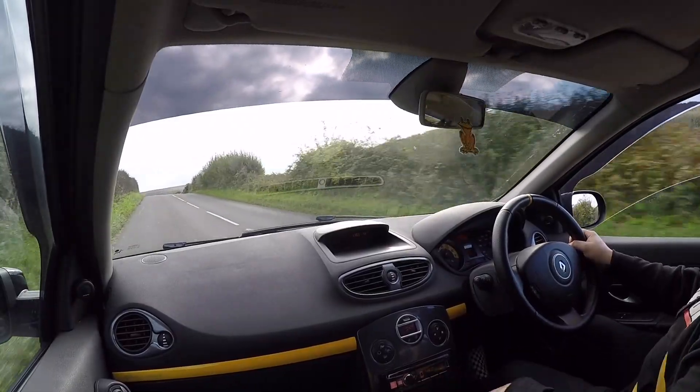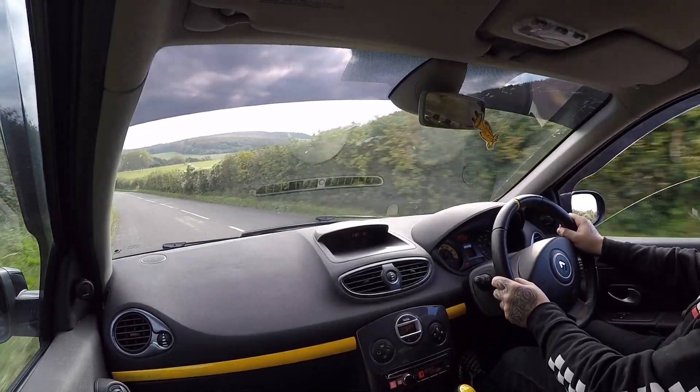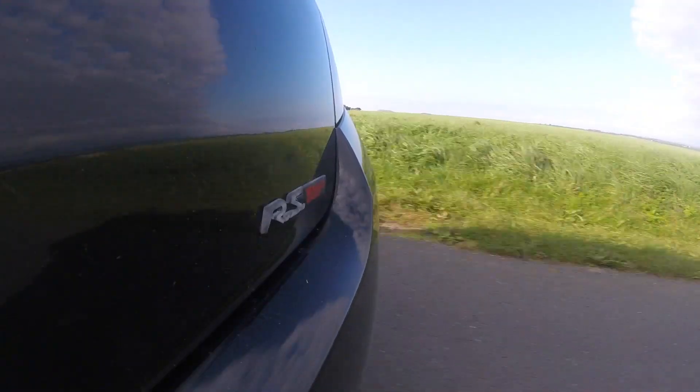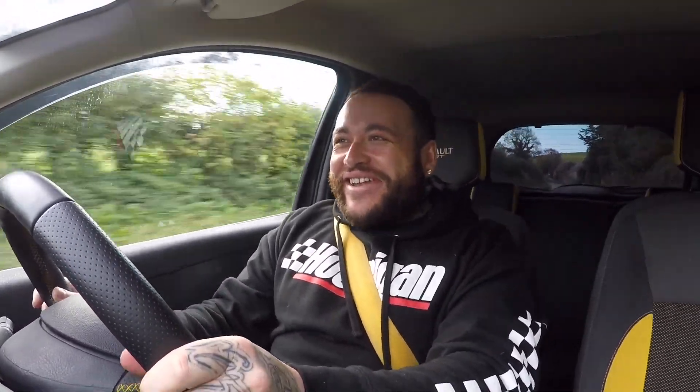Revving right round to 7,500 RPM. As you can see it is a lot stiffer from the factory, and this one has had a few other stiffening bits put on it — it has a full polybush underneath, engine mounts are polybushed. So I'm feeling a lot more of a raw experience in this car.